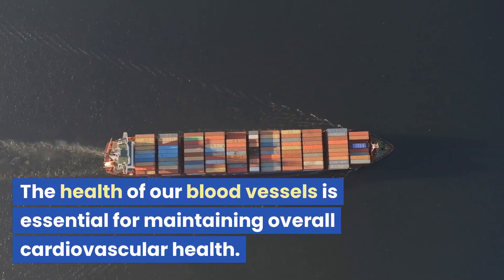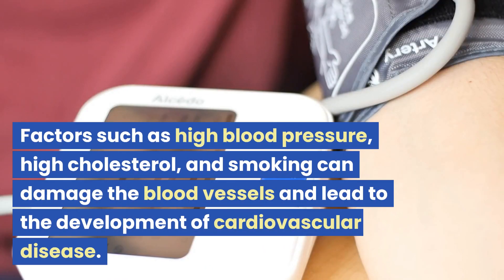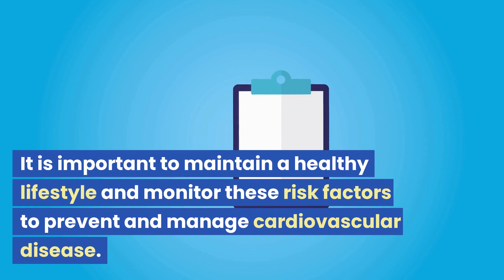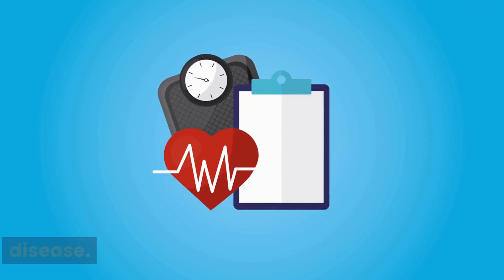The health of our blood vessels is essential for maintaining overall cardiovascular health. Factors such as high blood pressure, high cholesterol, and smoking can damage the blood vessels and lead to the development of cardiovascular disease. It is important to maintain a healthy lifestyle and monitor these risk factors to prevent and manage cardiovascular disease.